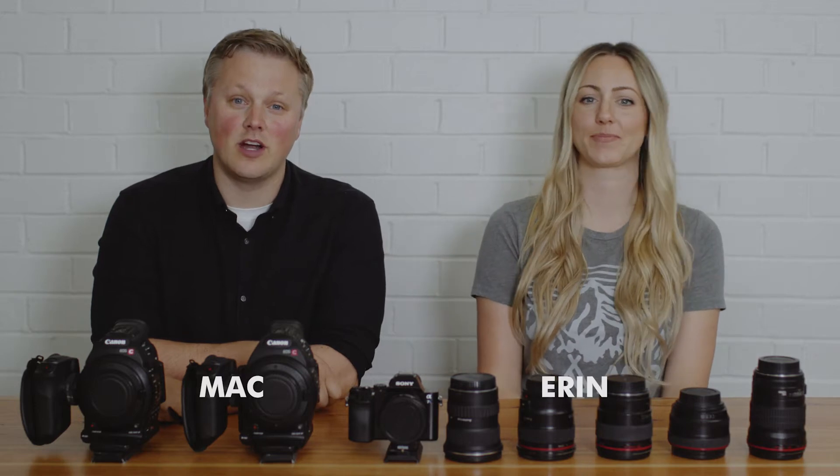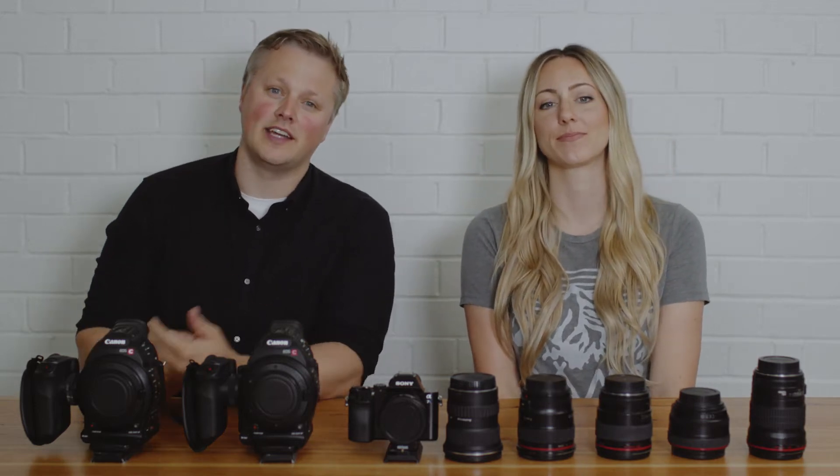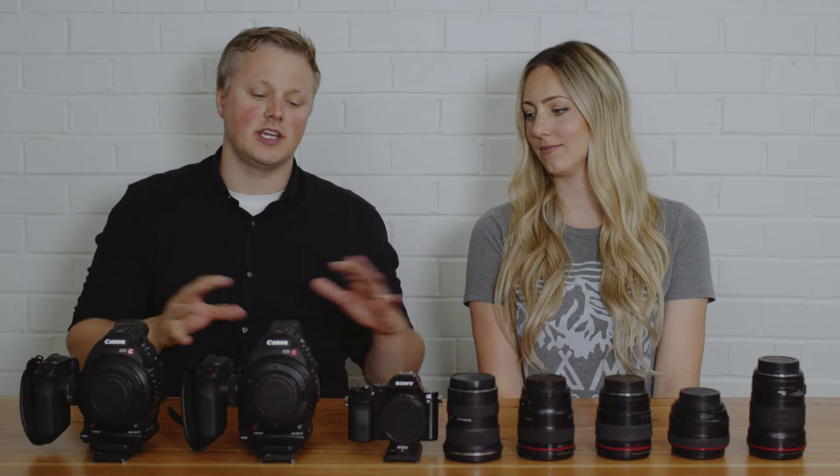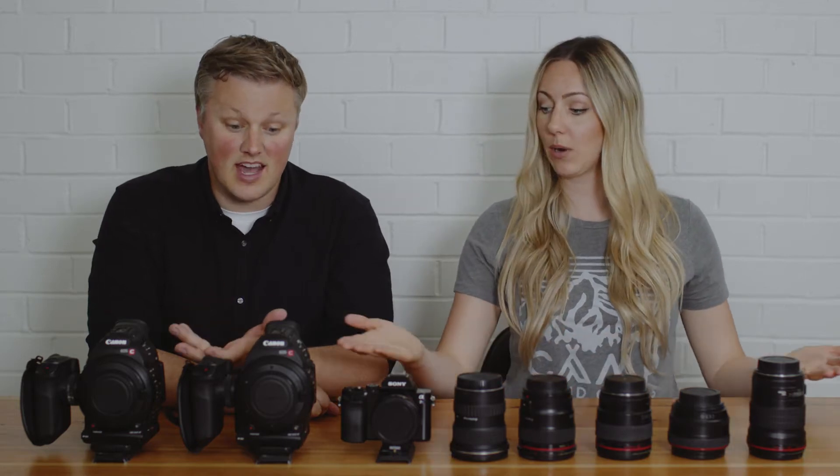Hello internet, my name is Mac, I'm Erin, and we are Hello Tomorrow Films — a wedding and corporate video studio based in Vancouver, Canada. We're going to walk you through our gear today. This is the typical gear kit we use on any given wedding shoot. Gear isn't everything — you could shoot a wedding on an iPhone — but we like these products, this is what we use.